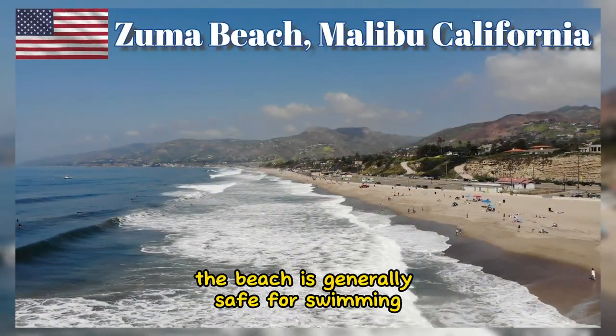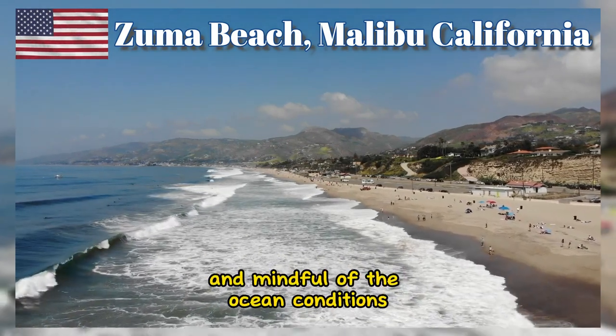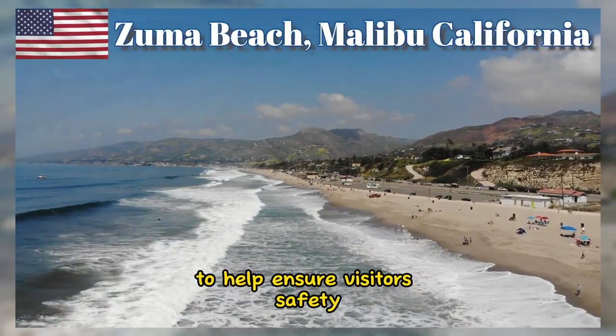The beach is generally safe for swimming, but it's essential to be cautious and mindful of the ocean conditions. There are lifeguards stationed on the beach to help ensure visitors' safety.